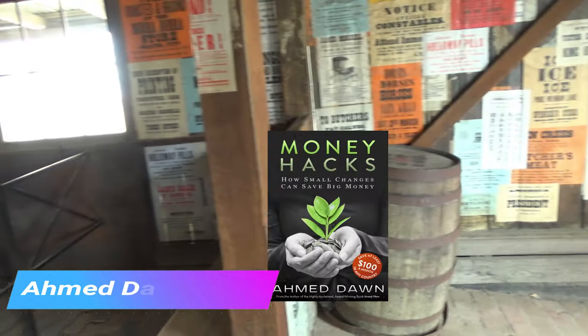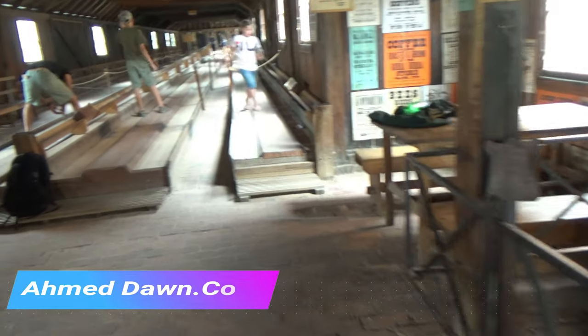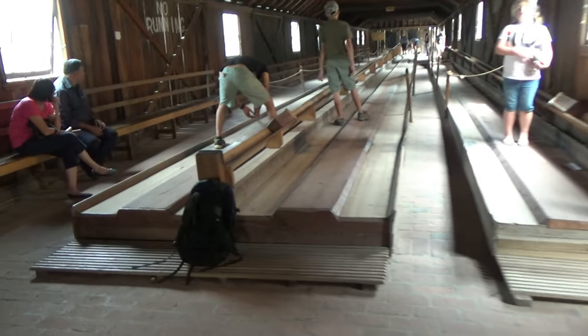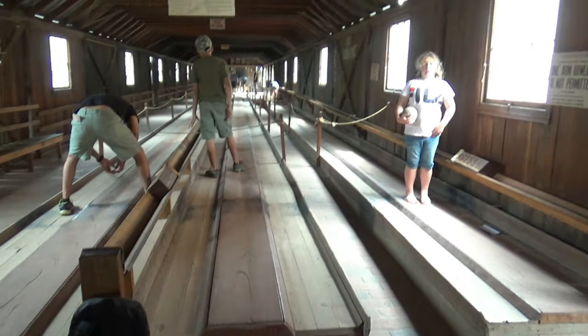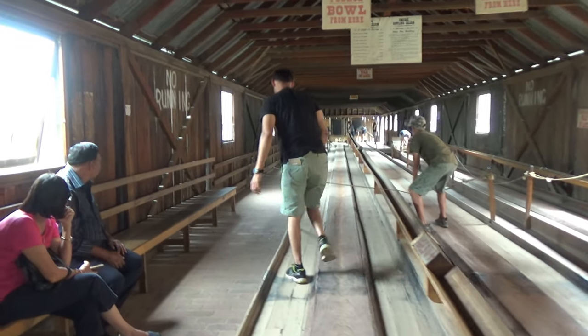This is a simple bowling facility with a wooden counter to serve drinks and supervise everything. The lanes are 131.5 feet long, with a ramp between the two lanes used to return the balls for the next players. The balls are made from hardwood and the pins are made from wood.